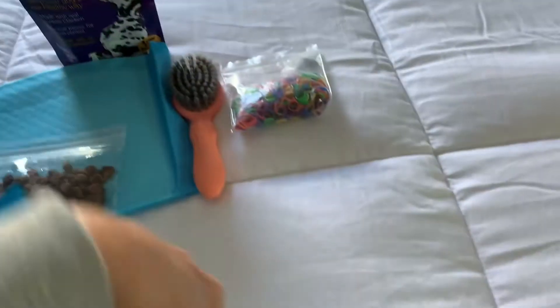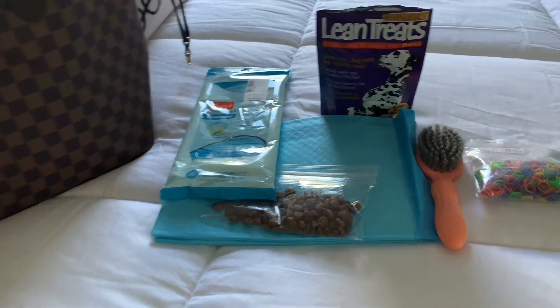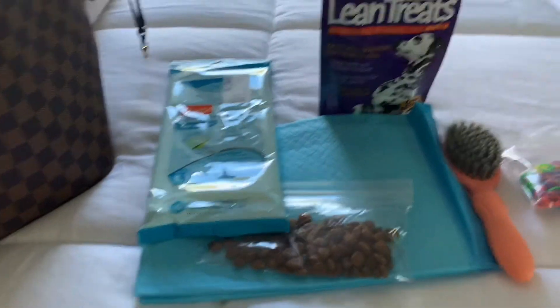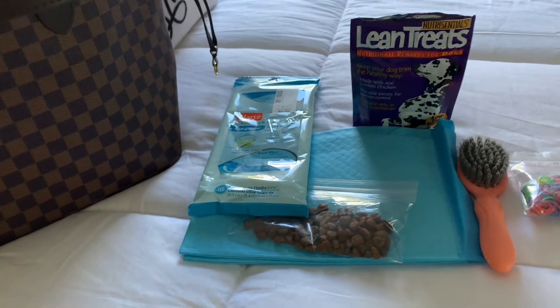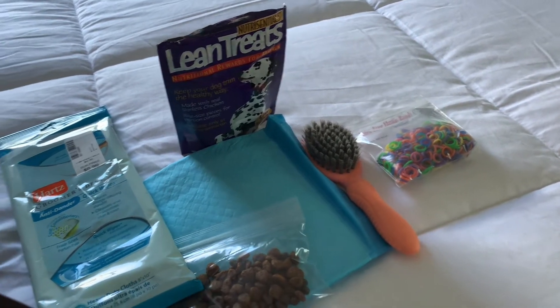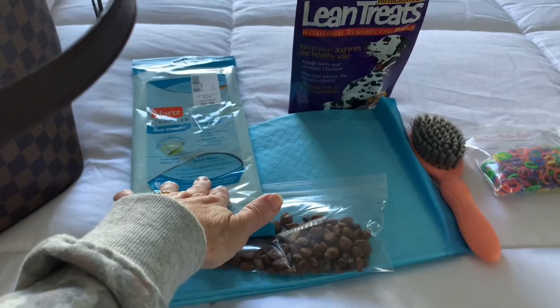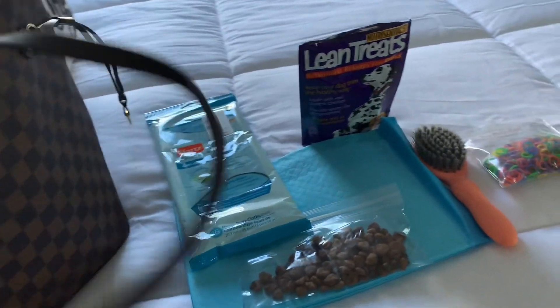Along with the puppy pads, we have little wipes. The groomer does pretty well cutting her hair, but the hair around her bottom grows fast, so sometimes she gets some stool stuck on there. I use wipes to clean her bottom if she happens to have runny stool. At home I have a full pack of baby wipes, but this is just my travel pack.